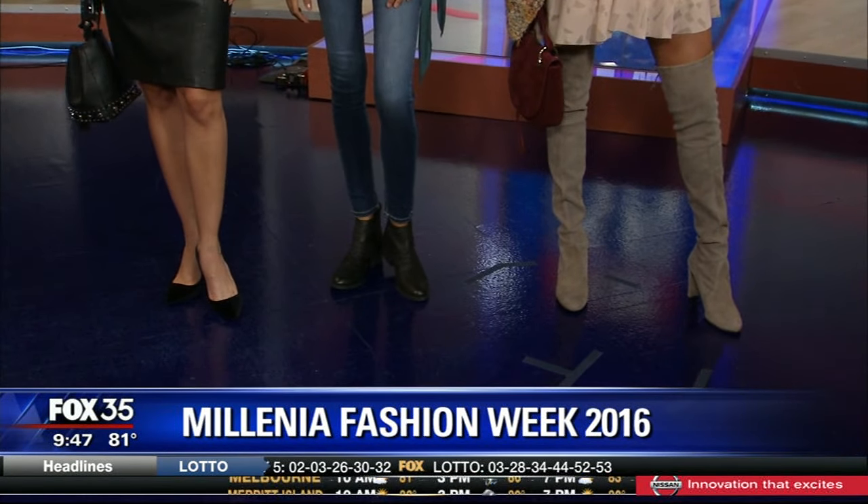Not everyone can wear over-the-knee boots, so I always tell people it's like jeans — be prepared to try on a few pairs before you find the ones that are perfect for you. In Florida, you might get to wear them a couple of days, but if you're traveling they're perfect. A great way to style an over-the-knee boot is the way we have it here — with a loose-fitting dress so you're not stuck in leggings with an oversized boot, sweating all the time.